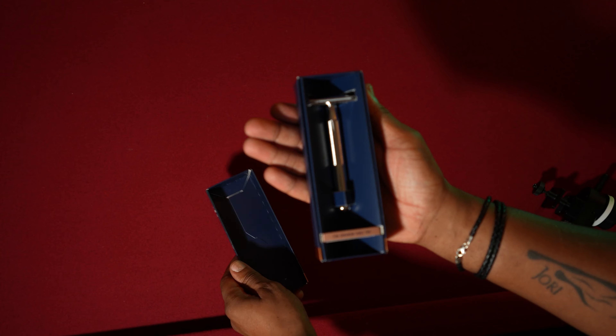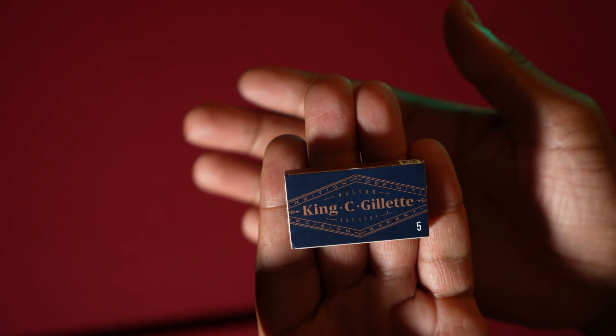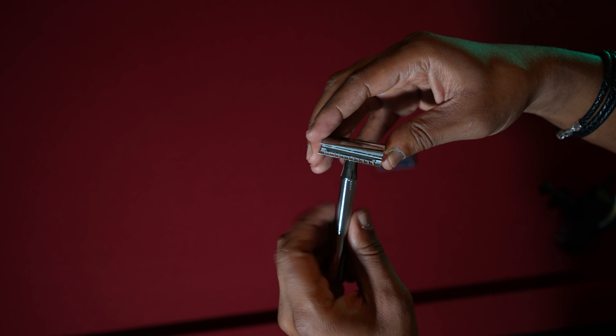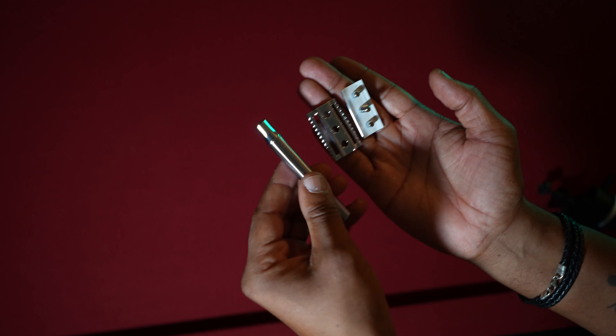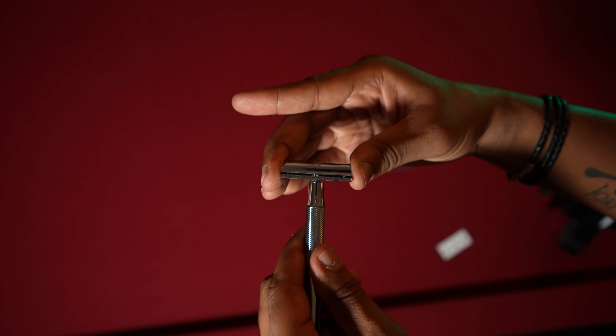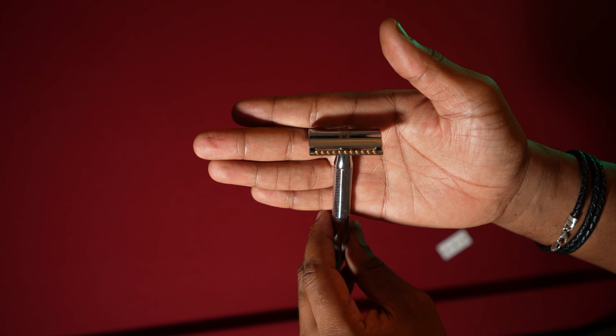The packaging style is classic, and inside you'll find a solidly built razor along with five replacement blades. You can open the head of the razor by twisting and removing the handle. The blade will go in between the two parts of the razor head. Overall, my first impression is it's a solidly built tool that has a nice feel and is going to last.